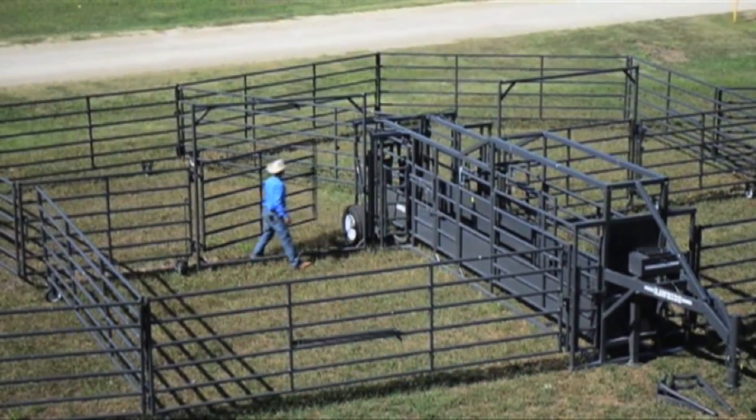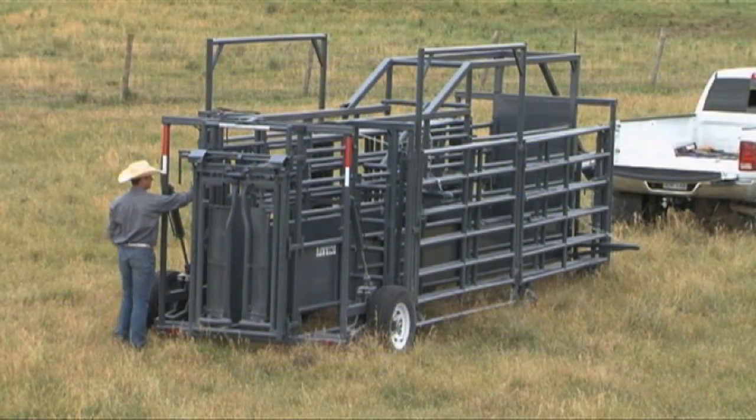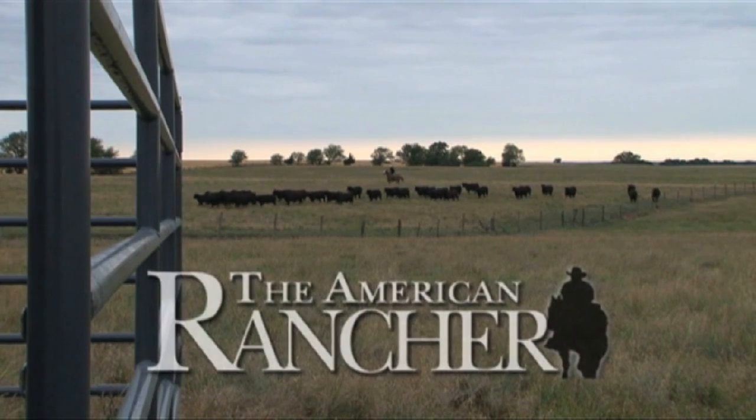The Rawhide Portable Corral has many options for pen configurations as well as pen size. The corral is raised and lowered with an electric over hydraulic power unit. It's a real worker. We'll visit the shop where they build them when we return. You're watching The American Rancher.